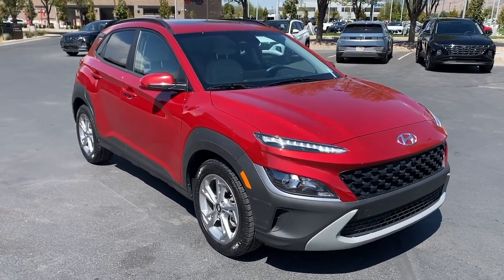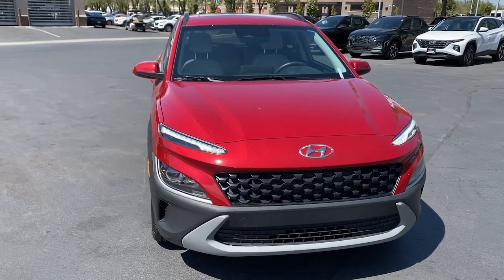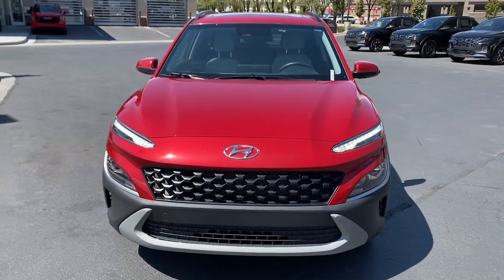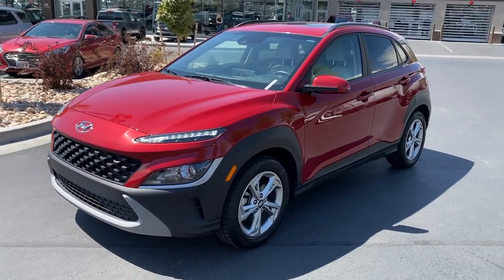Can you see yourself in the 2022 Hyundai Kona? This vehicle is an outstanding buy with fewer than 25,000 miles on the odometer. Take a closer look at the sophisticated and versatile Kona.